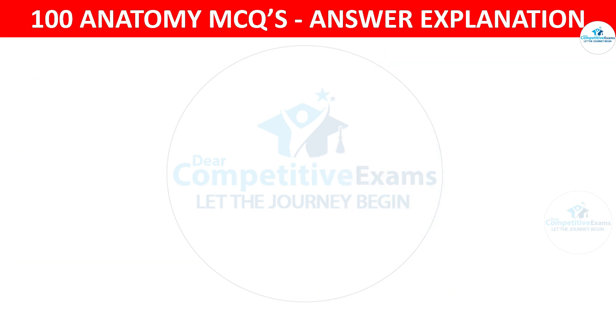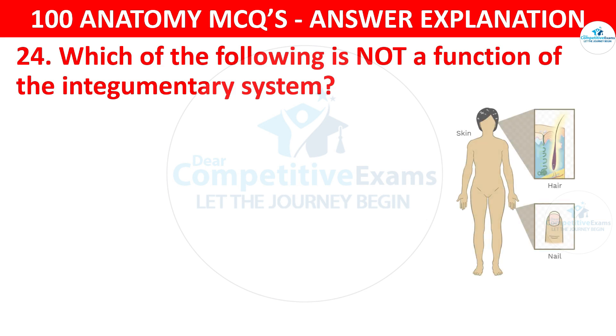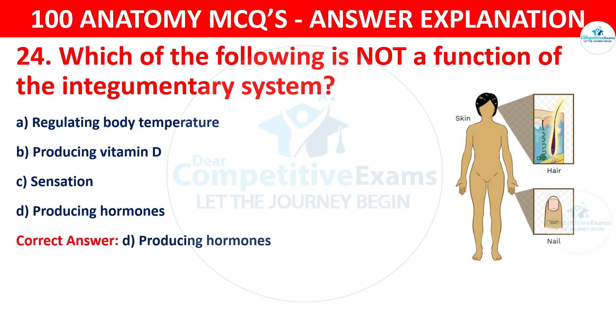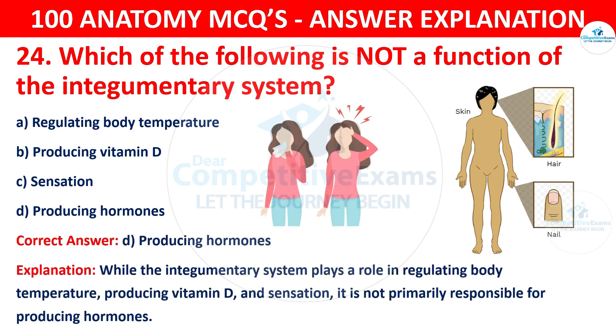Question number twenty-four. Which of the following is not a function of the integumentary system? The options are regulating body temperature, producing vitamin D, sensation or producing hormones. The correct answer is D, that is producing hormones. While the integumentary system plays a role in regulating body temperature, producing vitamin D and sensation, it is not primarily responsible for producing hormones.